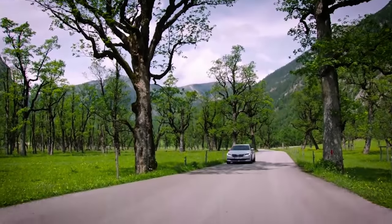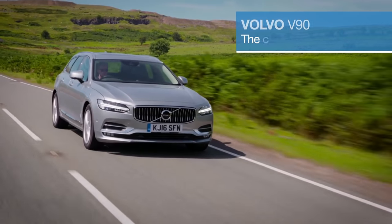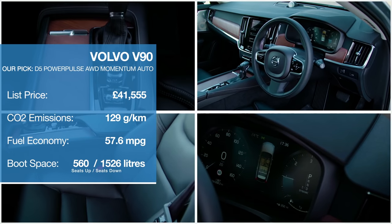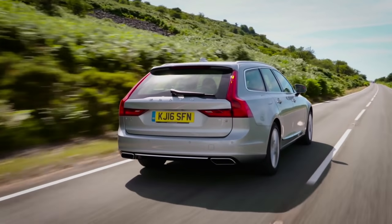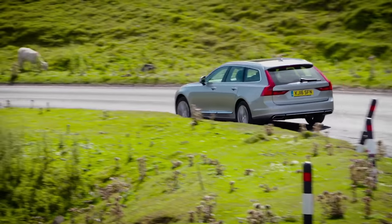If there was a car that could change the perception of a brand, the Superb is it. The Volvo V90 is probably the most stylish and classiest estate car on sale, and benefits from one of the most beautifully finished interiors we've seen at any price. It's also an extremely quiet cruiser, with the optional air suspension offering a very sensible balance between ride comfort and poise.